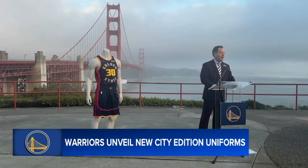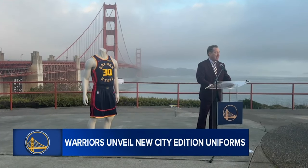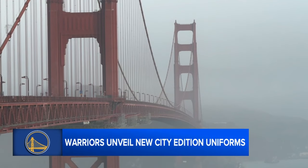On hand for the unveiling of the new uniforms was the general manager of the Golden Gate Bridge Highway and Transportation District, Dennis Mulligan, highlighting the obstacles that had to be overcome for the bridge to become the icon it is. When this bridge was built, there was no state or federal funds available to build it, so people in six counties bet the farm — literally. They voted to put their homes, factories, vineyards, and farms up as guarantees for the bonds to build the bridge.